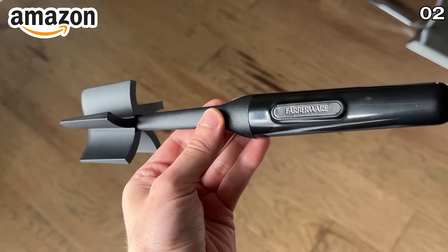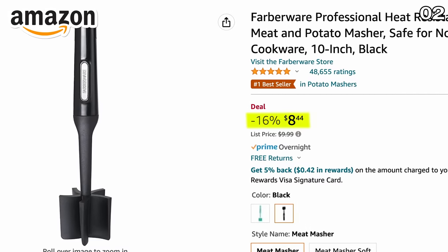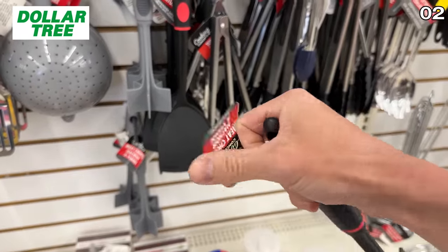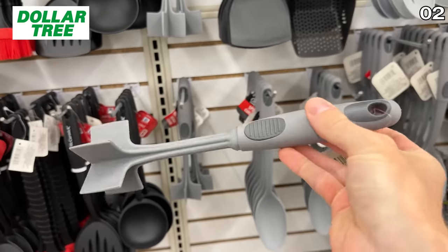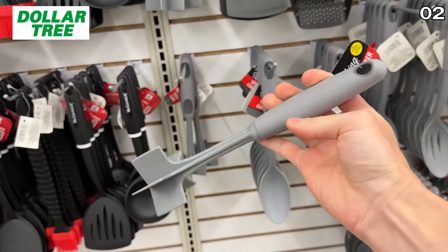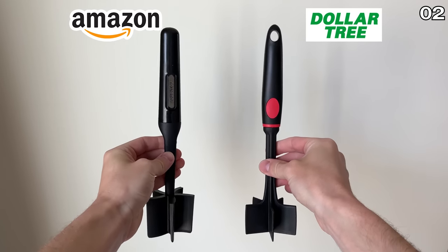These meat choppers are another huge fan favorite, listed on Amazon at $8.44. The $1.25 Dollar Tree version accomplishes the same task of helping you separate your meat rather than chasing it around a pan with a wooden spoon, and has a pinwheel design that's also awesome for making guac, scrambling eggs, or mashing potatoes. The Amazon version is on the left and the Dollar Tree version is on the right.